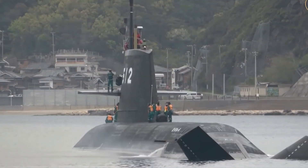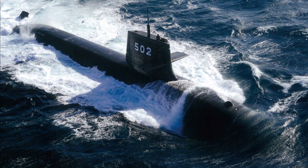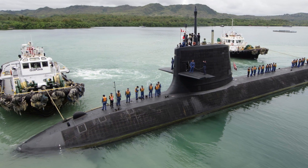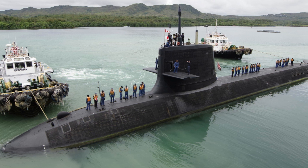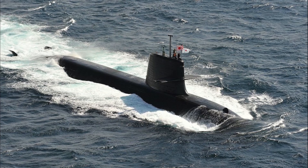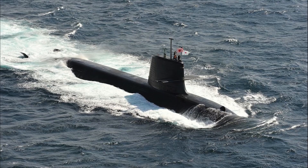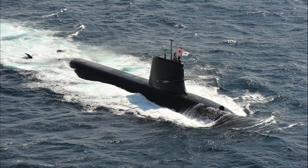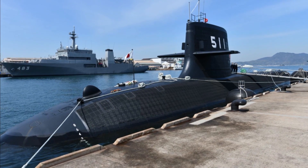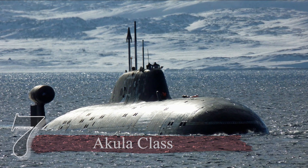However, the Soryu class submarines are still capable of impressive distances thanks to their advanced engine design. In terms of armament, they are equipped with torpedoes and anti-ship missiles, though these are not launched from a vertical launch system, which is a common feature on many other attack submarines. Nonetheless, the Soryu class submarines are highly capable and designed to excel in the challenging underwater environment.